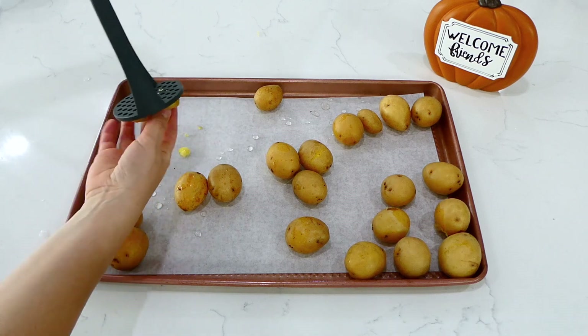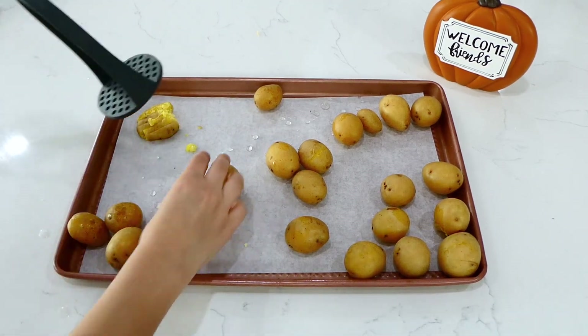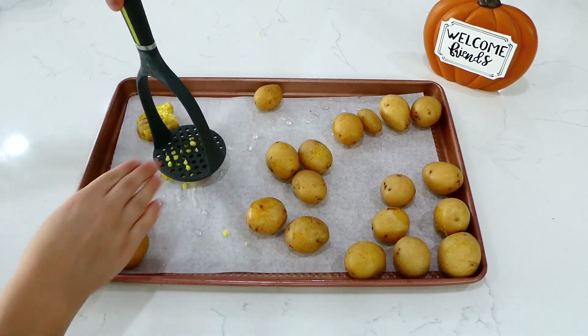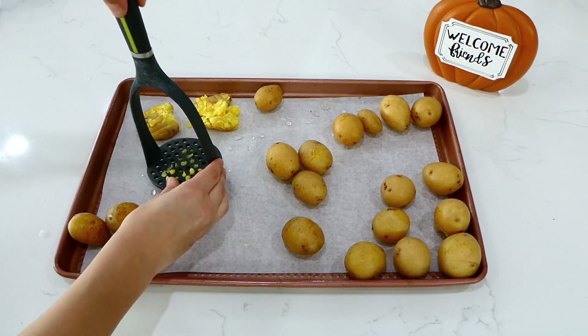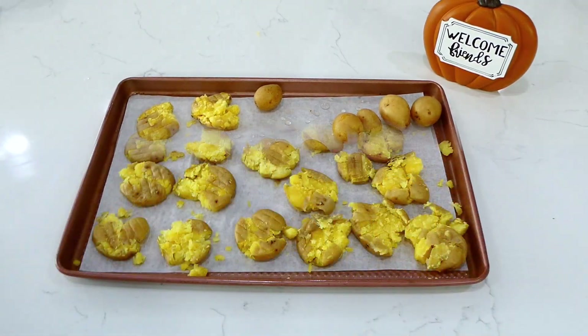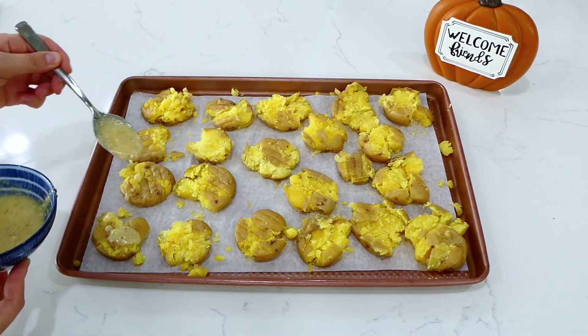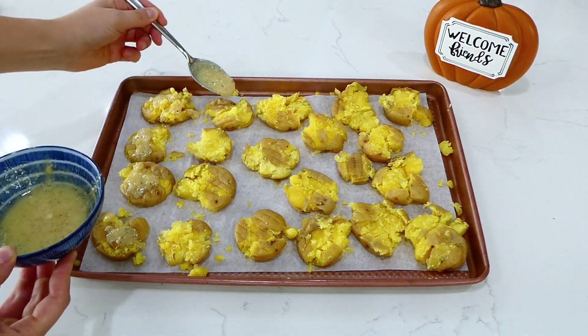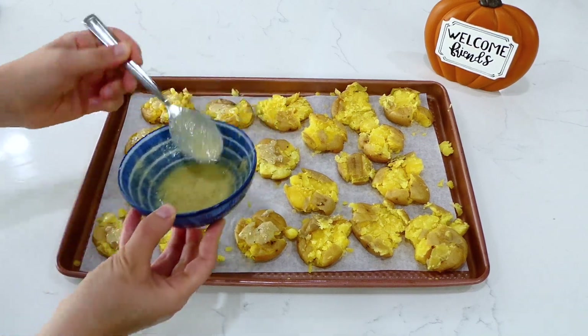Line a sheet pan with parchment paper and dump the potatoes on it. Using a potato masher, gently smash them into smaller pieces — be careful not to break them into too many pieces. Drizzle the butter mixture over the top, then put them under the broiler for a couple of minutes until the tops get nice and crispy.